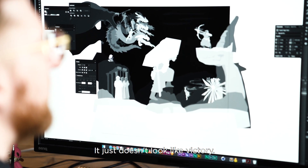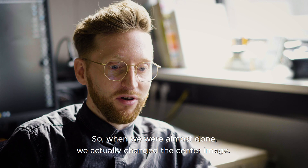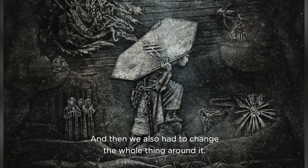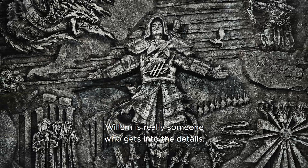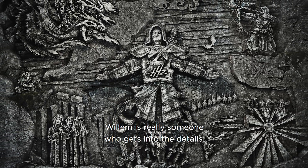Willem and actually everybody agreed as well — it just doesn't look like a victory. So when we were almost done, we actually changed the center image, and then we had to change the whole thing around it.